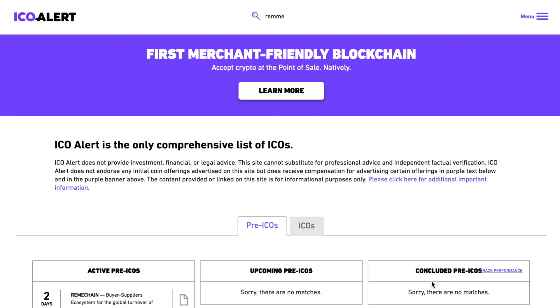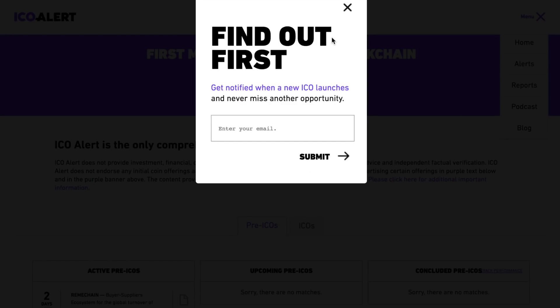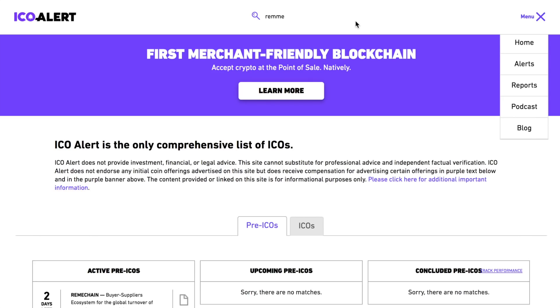First and foremost, a place you can go to sign up to figure out more information about what ICOs are going to come out on the market, and then some other third-party analysis of what information you need to know about ICOs — go ahead and go to ICOalert.com. That's one of the sites that we use. You can come up to the menu, go to alerts, put in your email, and they're going to give you an email notification every time they get a notification that an ICO is going to be going on the market. You want to find out about that ahead of time because the sooner you do your research, the earlier you can make your investment.